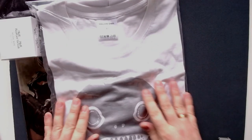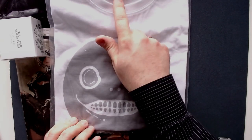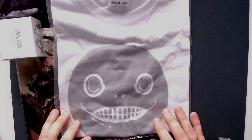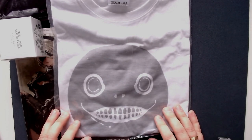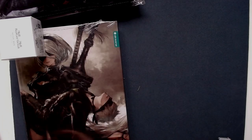Then we also have a shirt — this is really cool! I would definitely love to wear it, but it's a Medium and might be a tad bit too small for me. I'll definitely check if it fits because it's a great shirt.